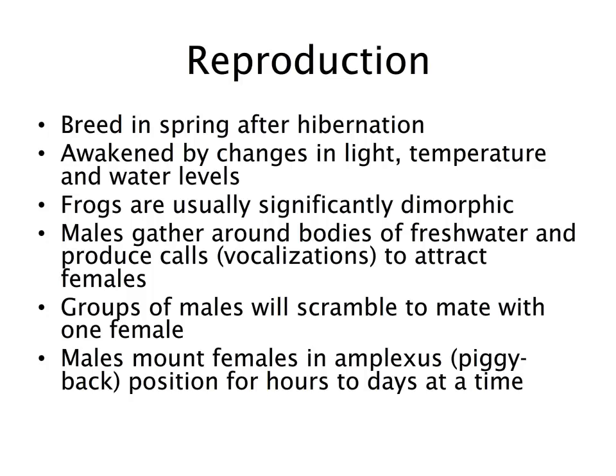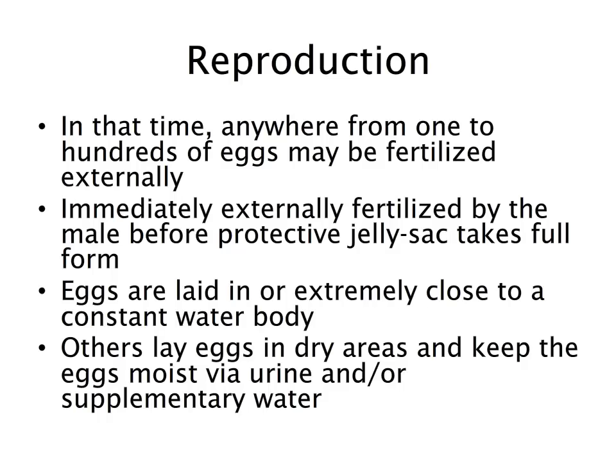Groups of males, if a receptive female is present, will scramble to meet with that female. Males will mount the female in amplexus — a piggyback position — for hours or days at a time, not only to ensure other males cannot mate with her, but also to ensure they are first to fertilize her eggs when she produces them. When the female is ready to lay, she will produce anywhere from one to hundreds of eggs, and the waiting male will release sperm before the protective jelly sack fully forms.